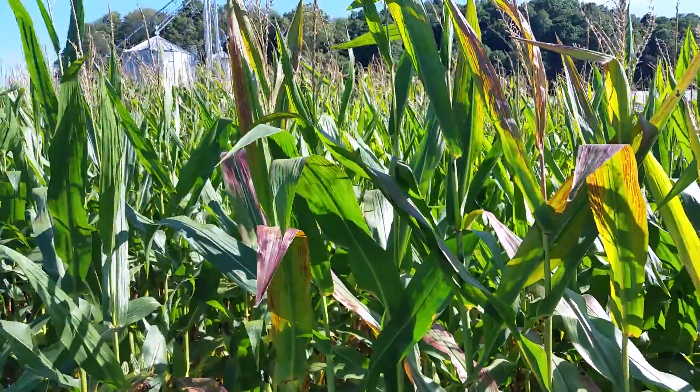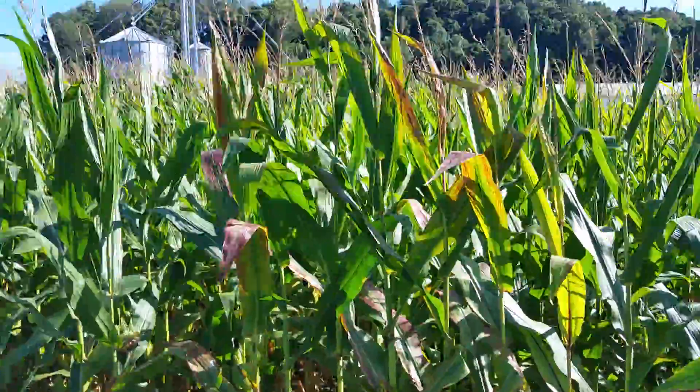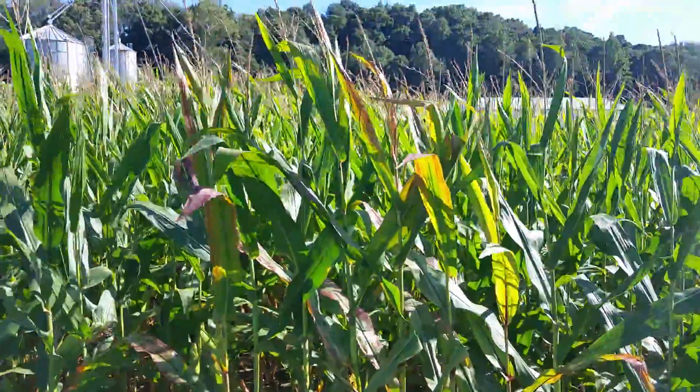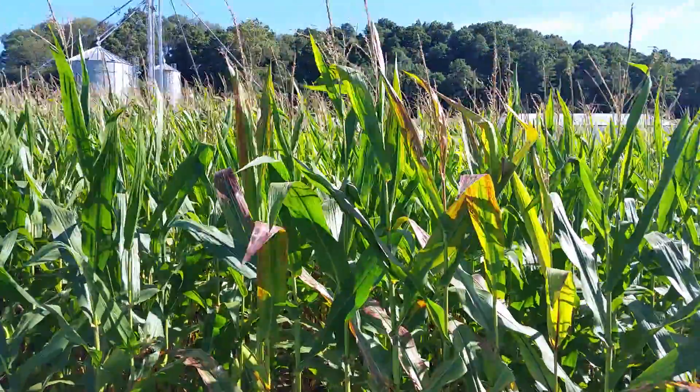The plant stores it in the leaves, and because of all that extra sugar, there's a buildup of the pigment anthocyanin in the leaves, and that's what causes that red color.